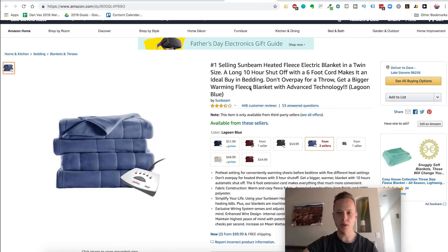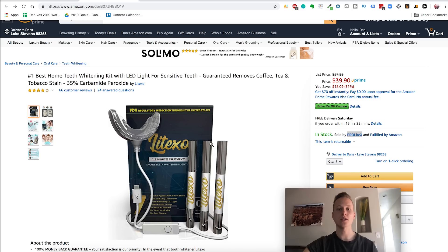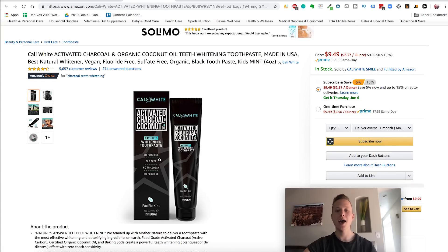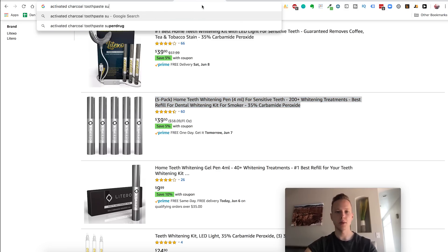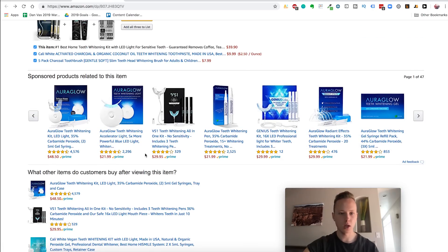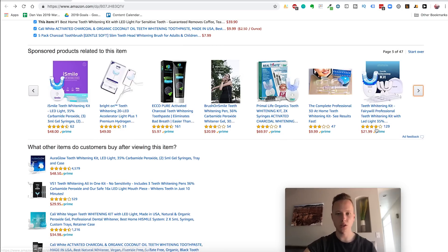A sunbeam heated fleece blanket might have a patent — I'd avoid it since sunbeam owns it and I wouldn't want to compete against them. You'd want to check patents.google.com. That is how you go down the rabbit hole — there are tons of amazing opportunities here. This is how you really grow a brand, how you find a bunch of products, and how you get a brand to six figures and seven figures a year on Amazon. That's my secret. I've challenged this method time and time again, and every time I went the short route, I paid for it in the end.